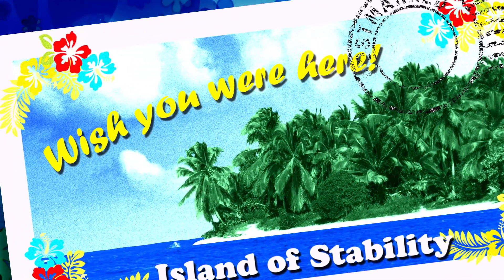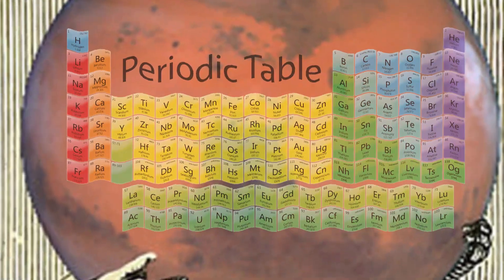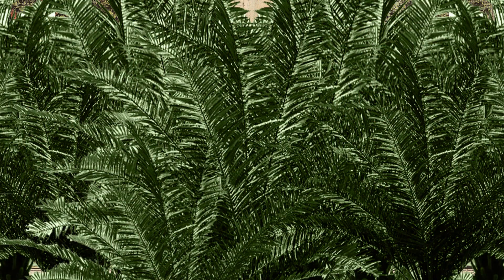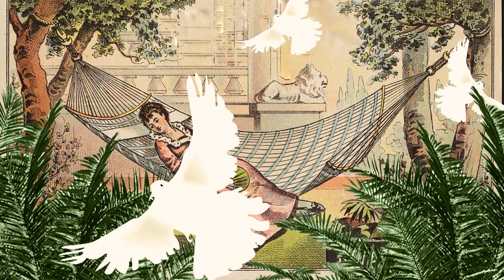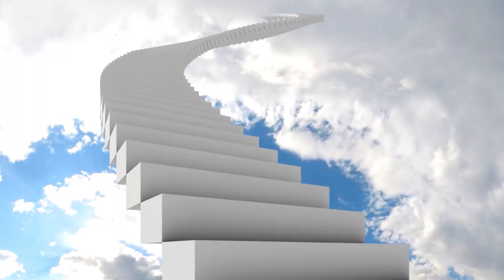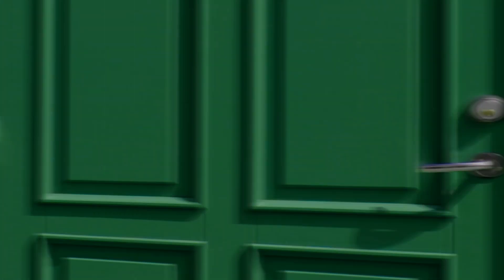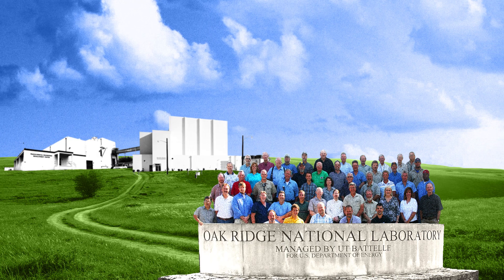Which begs the question, what's that? The island of stability is a theoretical place beyond the current periodic table, where new super-heavy elements with magic numbers of protons and neutrons are increasingly stable and last longer than a millisecond — like maybe hundreds or even millions of years. And that opens new doors to opportunities in physics and chemistry and makes things possible we haven't even thought of yet. And that, people, is why we discover new elements in the first place.